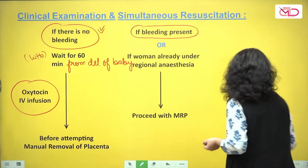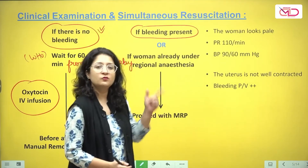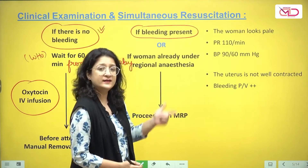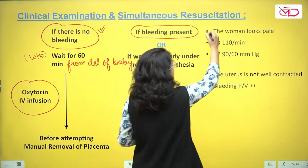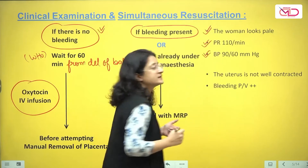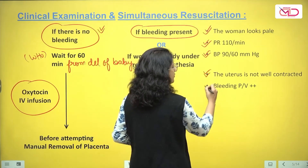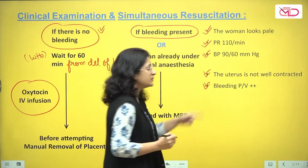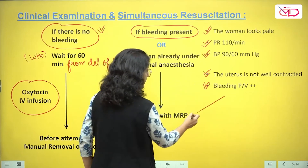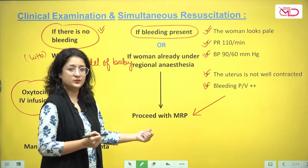In our patient referred to us, one hour has already passed since delivery of the baby. The woman looks pale, pulse rate is 110, blood pressure is 90/60 — she has already bled enough. The uterus is not well contracted, and bleeding per vaginum is marked. With this profile, obviously we go ahead with manual removal of the placenta.